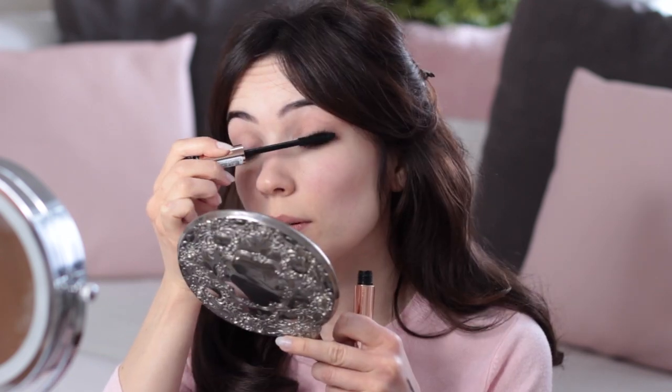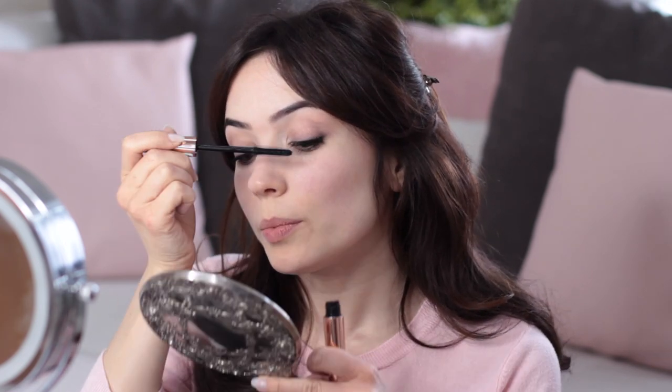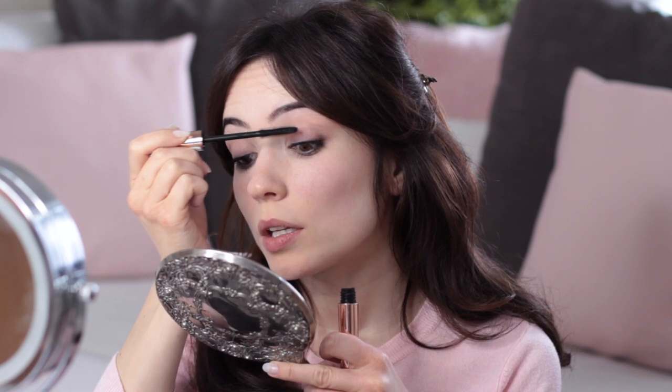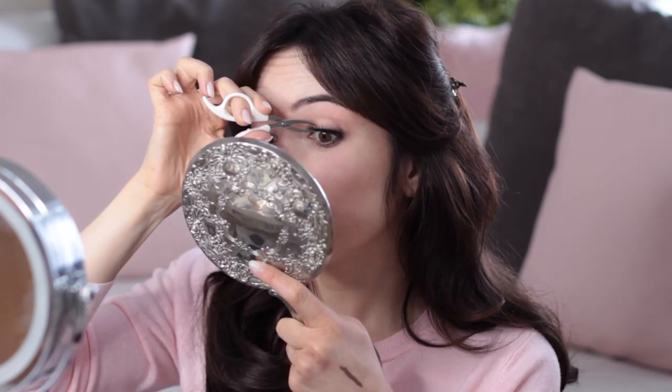I'm going to let that settle while I apply the lashes — mascara first to coat the lashes, then some false lashes. It's a bit weird but I apply false lashes almost every day even if I'm not wearing makeup otherwise. It just makes me feel like myself, and at the moment with everything that's going on it's nice to have things that make you feel like yourself.